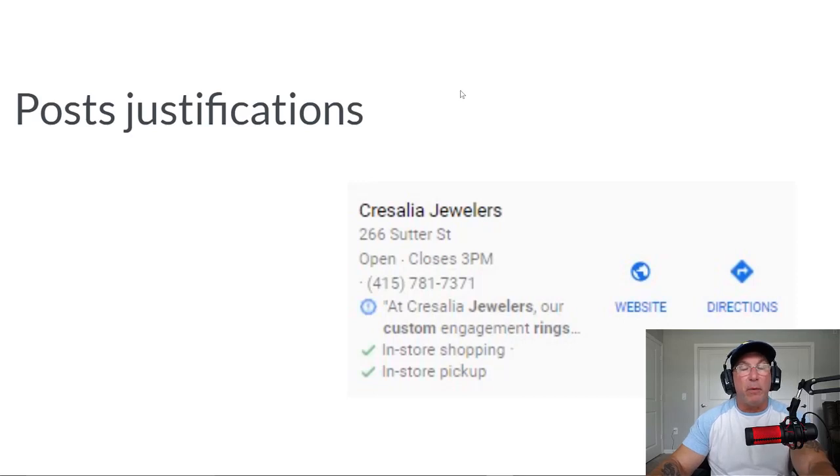This is my favorite one — it's called GMB post justification. I love doing GMB posts because I believe I do it better than anyone. A GMB post is where you go into your Google My Business, in the posts section, and you put the service that you perform. For example, if you're a jeweler or an electrician, you actually post that service on your GMB. I'm going to show you exactly how to do it in the next slide.